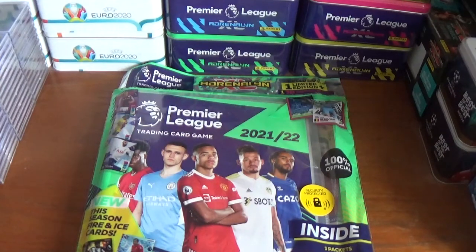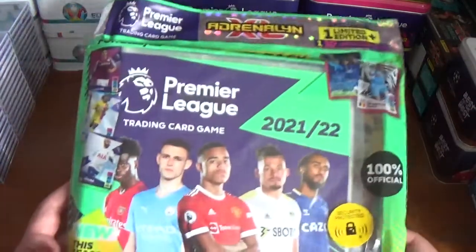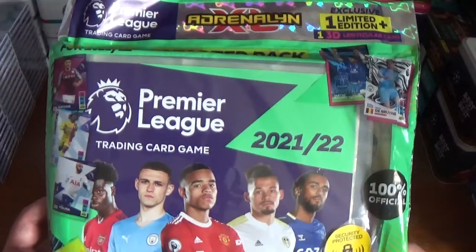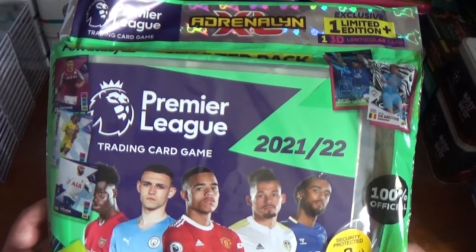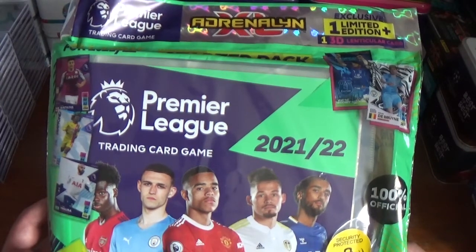Hello everyone, welcome back to All Things Football and welcome to today's opening and review. If you are watching this on upload day, which is Thursday the 5th of August 2021, it is the official release date for the brand new Panini Adrenaline XL Premier League 2021-2022 official trading card collection.